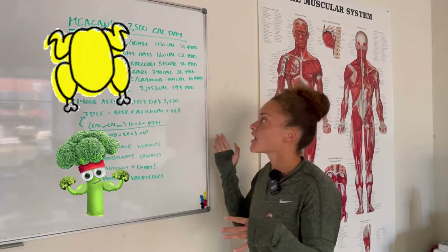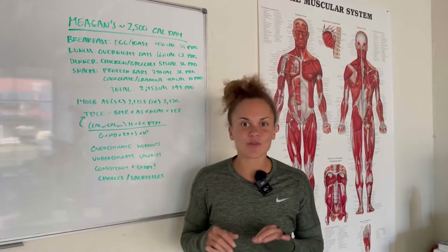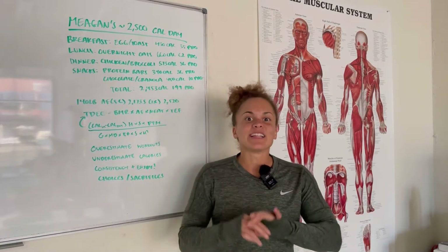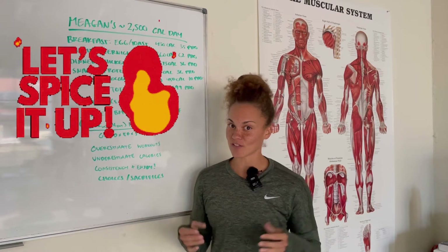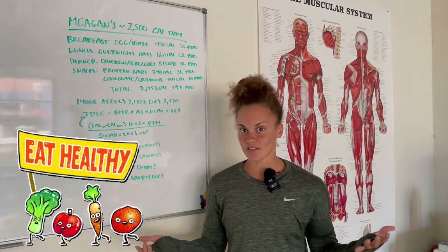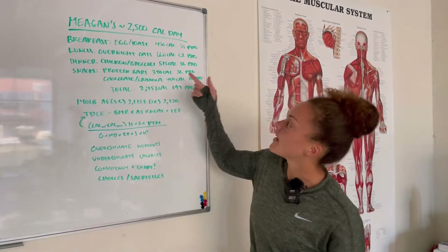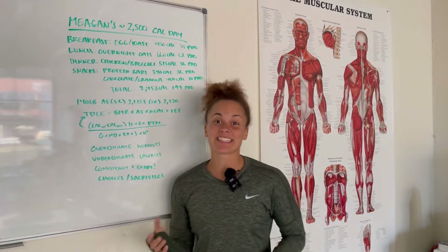For dinner, chicken and broccoli. But this isn't your typical plain diet chicken and broccoli — I spice it up with hot sauce and spices. I like flavors, so none of what I eat is boring. I enjoy food and I like eating healthy. When you look at that, you're looking at 573 calories and about 56 grams of protein.